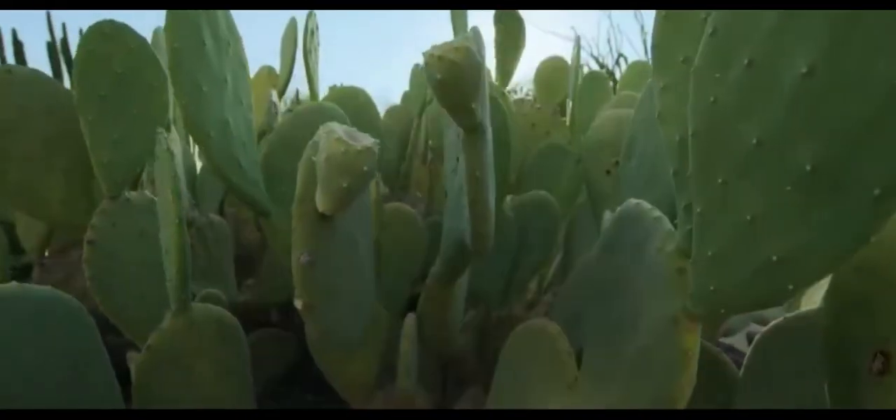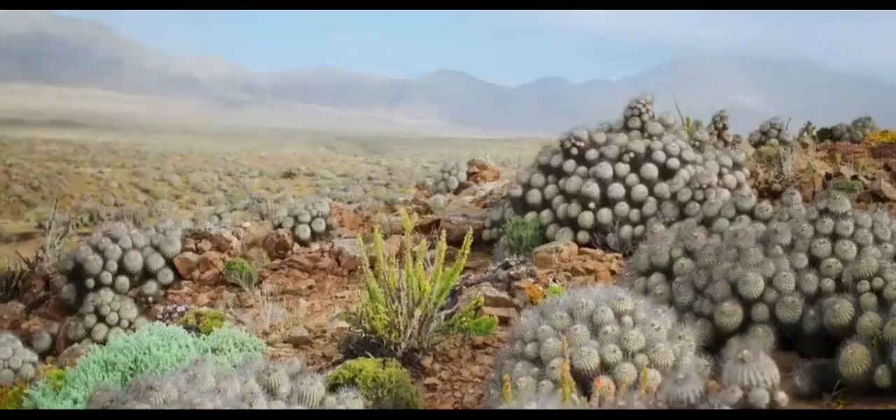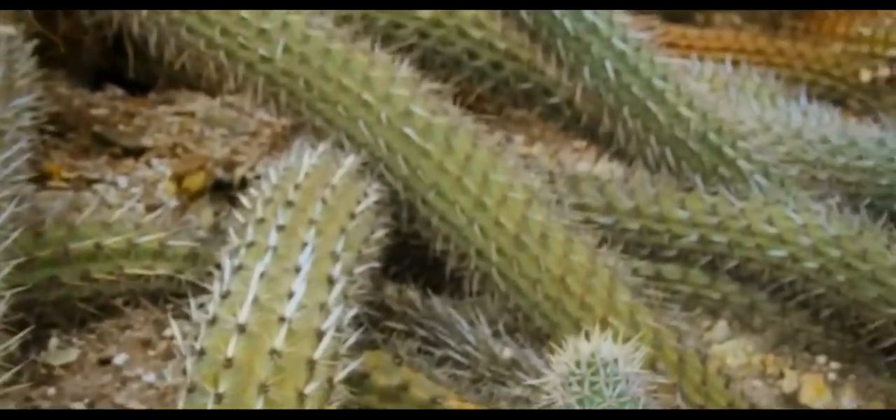Traveling to the desert, we find the cactus, a plant that's a water-saving superhero. With its thick skin and spines to reduce water loss, the cactus can thrive in the hot and dry desert, making it a true survivor.